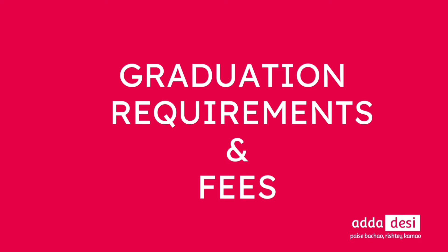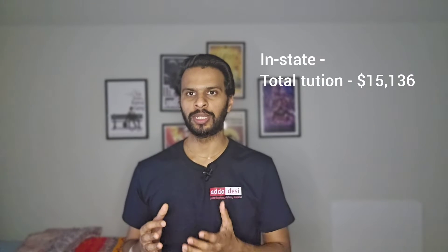Next, let's talk about graduation requirements and the tuition fee structure, using computer science as an example. To complete graduation, one needs a minimum of 30 course credits, which takes at least 24 months or 4 semesters. Total tuition fees for 24 months are around $15,136 for in-state students and around $31,382 for out-of-state or international students. Additional fees such as health insurance and campus fees may cost around $2,000 more. Note that this is a rough estimate as tuition fees change each semester.